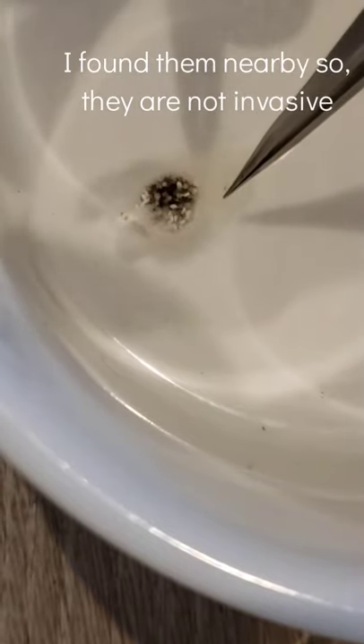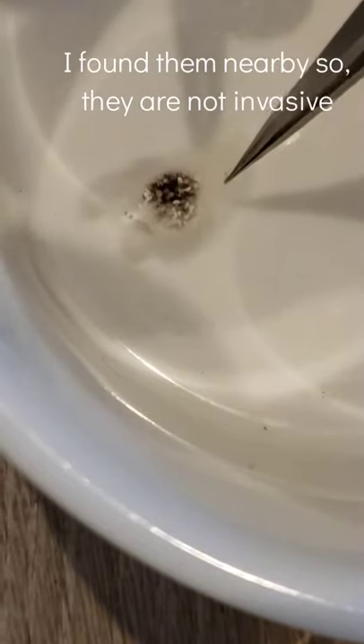Here is a false widow egg sack that my false widow produced. I will probably be releasing all these outside since there's like hundreds of them or something — there's a lot of them. I'll probably be releasing them outside because I don't think I'll be able to keep all of these, but I just thought that was pretty cool so I thought I'd share.